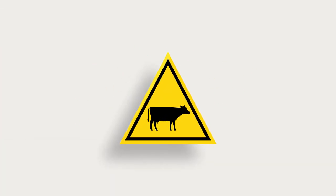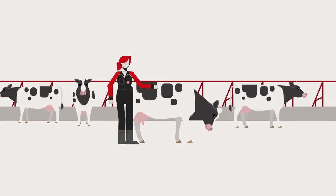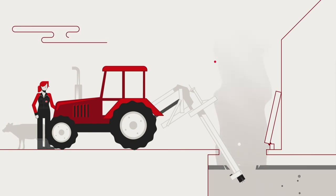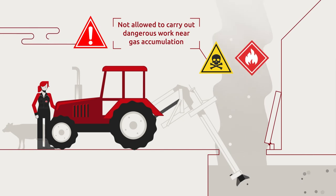8. Handle animals with caution. Avoid blind spots and approach animals slowly so that they are always aware of your presence. 9. Be careful with slurry. During the decomposition of slurry, bacteria produce gases that could be poisonous and highly flammable.